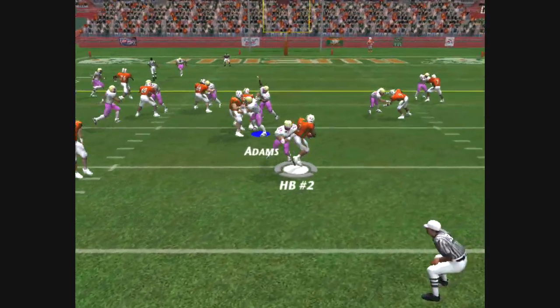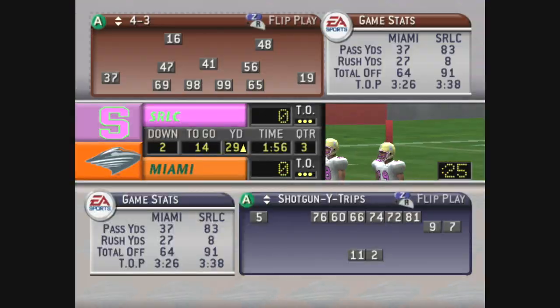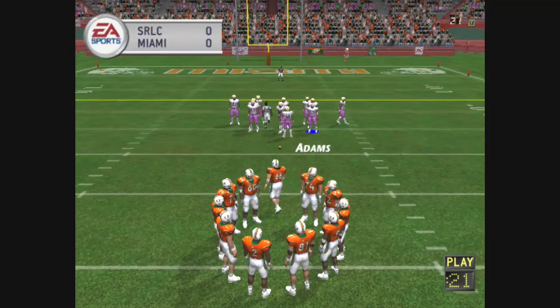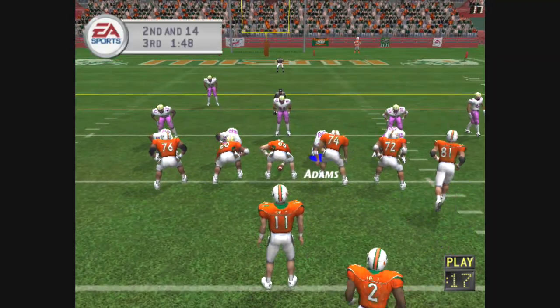Haley tackles him for a loss on the play. How about that defensive stop? That's a great effort by the defensive line. Anytime you can get into the backfield and disrupt the timing of a run like this, you're going to come up with a big stop.